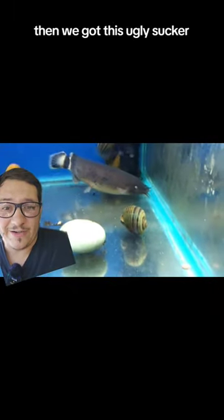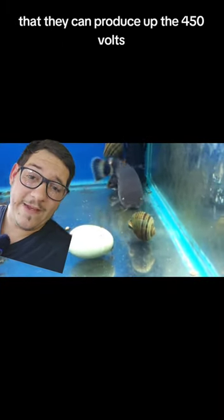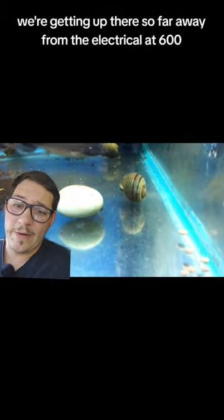Then we've got this ugly sucker, the electric catfish. They say it can produce up to 450 volts. We're getting up there — so far away from the electric eel at 60.